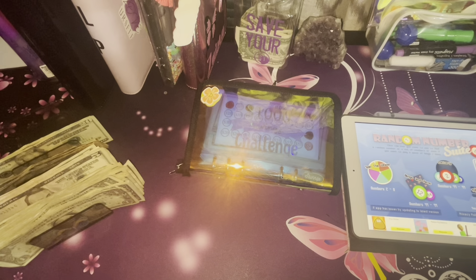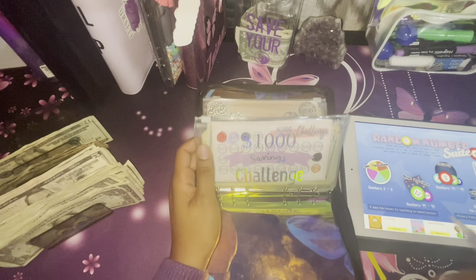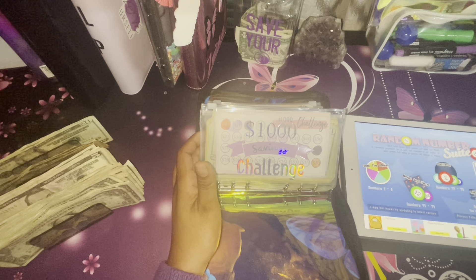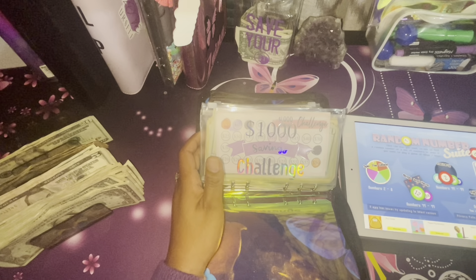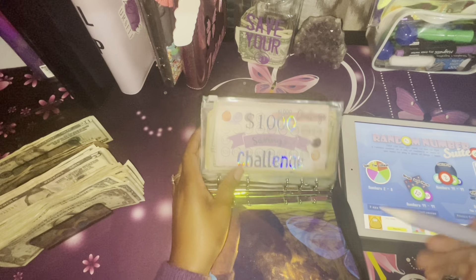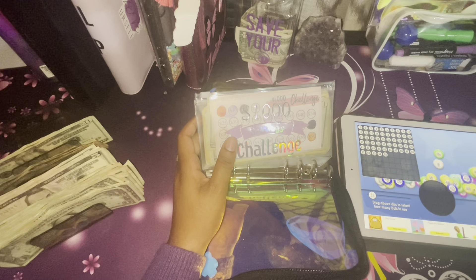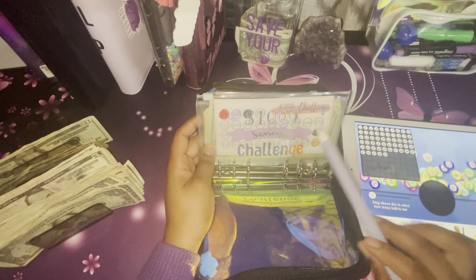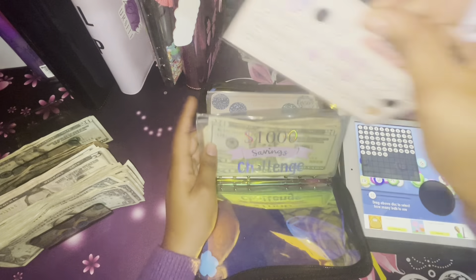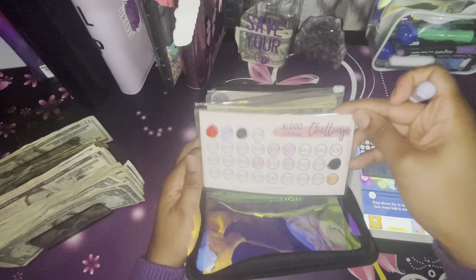I downloaded an app for my $1000 savings challenge — it's a random number picker. I don't love it because of the ads, so I'm only going to use it once. It goes up to 55, so I'll stop it at a certain point to tell me how much to put towards the challenge. This printable is from Emily Designs on Etsy.